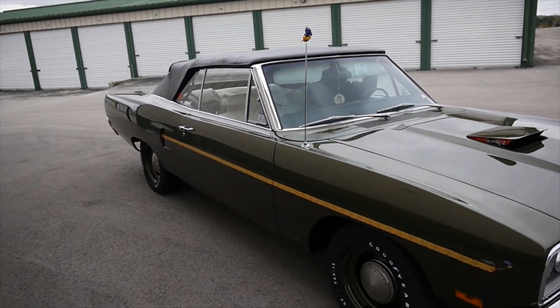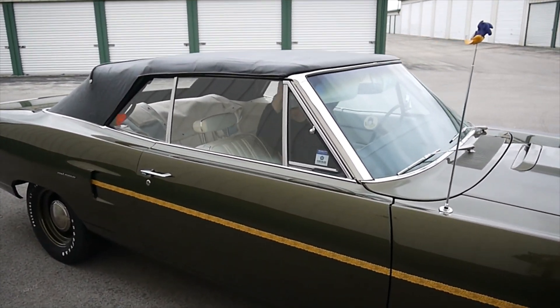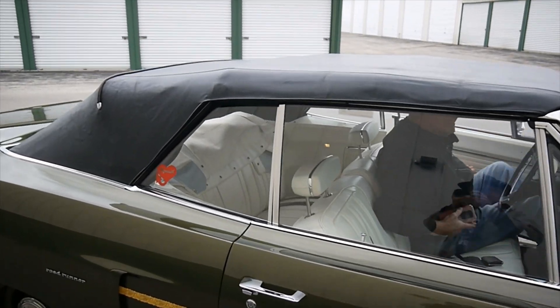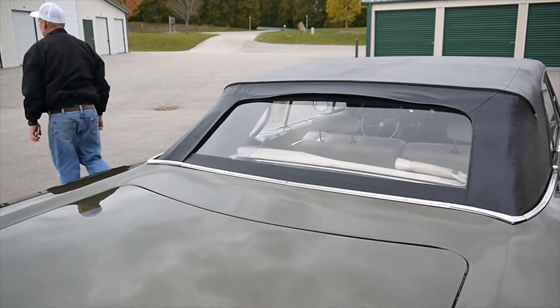Go ahead and lock it down. Very nice — that's good seal, good alignment, and good operation.